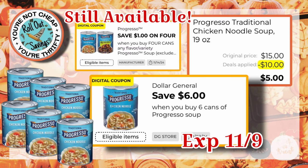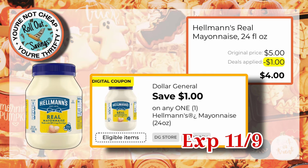This next one is my favorite deal of the week. We have Progresso Soup on sale two for $4. If you buy six cans, we have a $1.00 off four manufacturer coupon, and we also just got a new $6.00 off when you buy six cans store coupon. Those two coupons will stack — being a store coupon and a manufacturer coupon — and you will pay just $5.00 for six cans of soup, normally $2.50 each. We have $1 off one Hellman's, and that would be $4.00 for the $5.00 size.